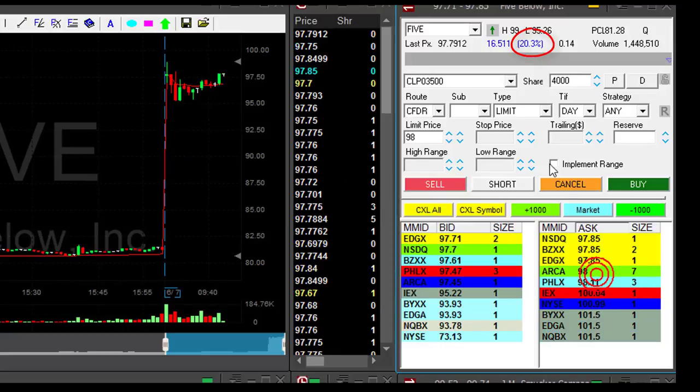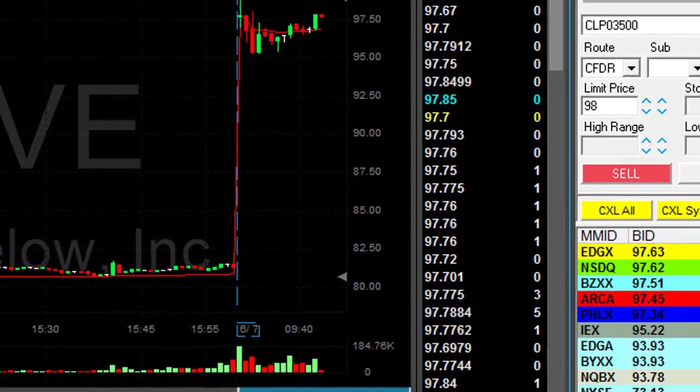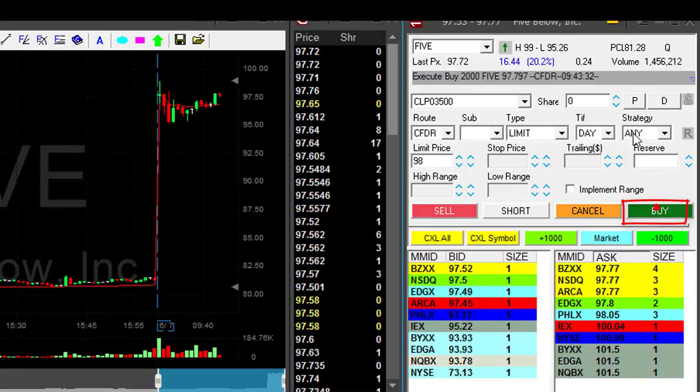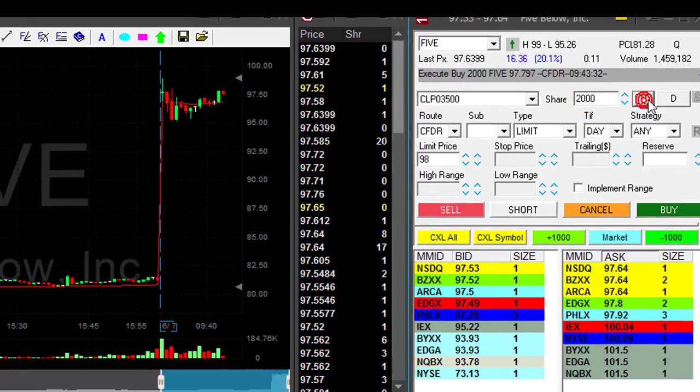I like Five. Five is up twenty percent. I'm about to go long. Going long now — two thousand shares. I like the momentum.